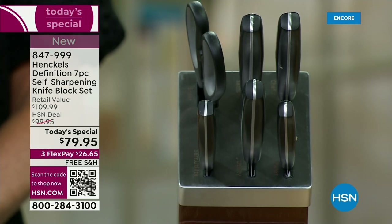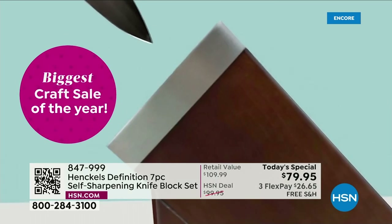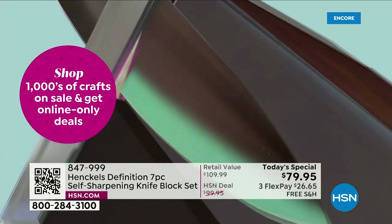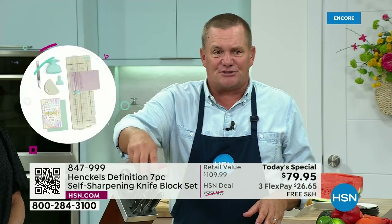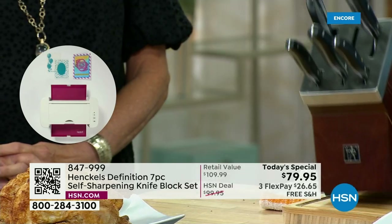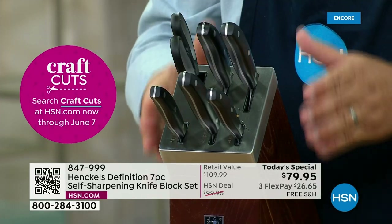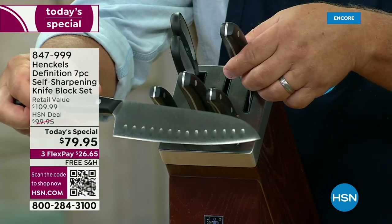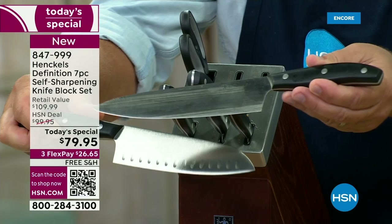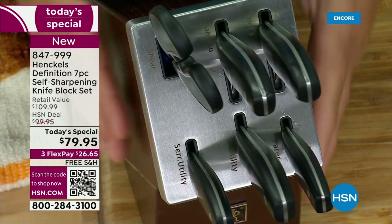A normal homeowner with a knife sharpener at home can only get a knife back to about 75% of its original factory sharpness. A professional knife sharpener — if you've ever sent your knives away — can only get them back to about 80% to 85%. This knife block is set up with sharpeners built into every slot, calibrated to sharpen your knives to 95% of their original factory sharpness, set at the perfect angle for each knife. Our Santoku knife is sharpened to an 11-degree angle; our chef's knife to a 15-degree angle. That's why the names of the knives are labeled on each slot.